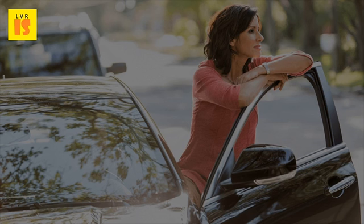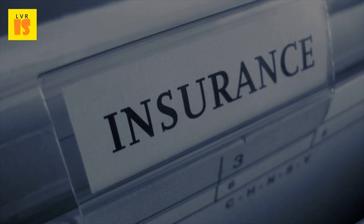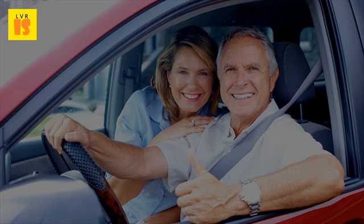For instance, if the policyholder has driven for a number of years with a clean driving record, that person may be deemed less likely to get into an auto accident. The carrier wants to make sure it provides an adequate quote for all of its potential policyholders when taking into consideration the possibility of a claim being filed. Once all of the variables are tabulated, the quotes for various companies will appear on the website.